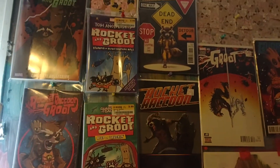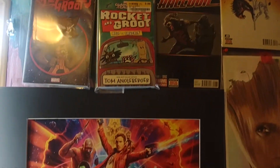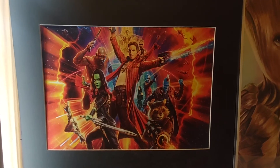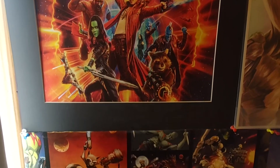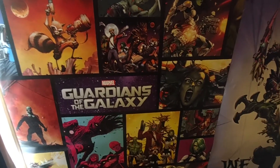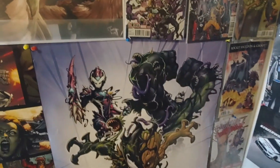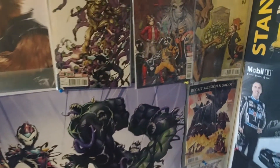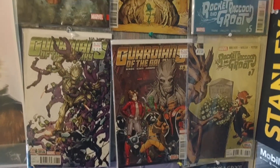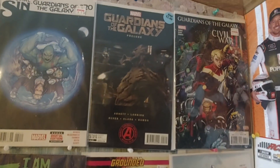She is a huge Groot fan, as you can see by one of our walls here. The movie Guardians of the Galaxy — Groot is one of the major characters in it. Not one of the main characters, but he does play a main role in it. So I'm kind of panning through here and showing you some posters and some books and stuff that she does have on the wall. We do have some hero cards off to the right. And those are her hero cards as well. You see a lot of the comic books that we've picked up for her with Groot, and/or Groot and Rocket on the front of them.